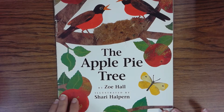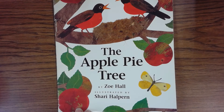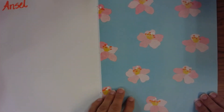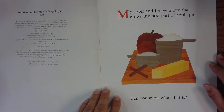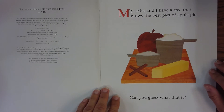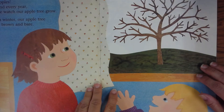The Apple Pie Tree by Zoe Hall, illustrated by Shari Halperin. My sister and I have a tree that grows the best part of an apple pie. Can you guess what it is? Apples.